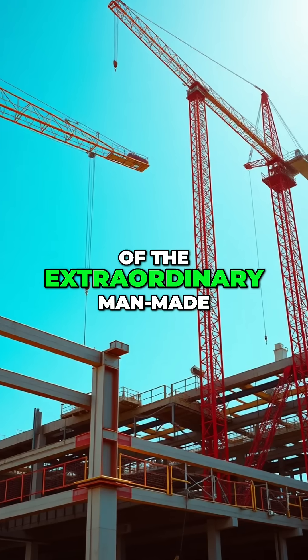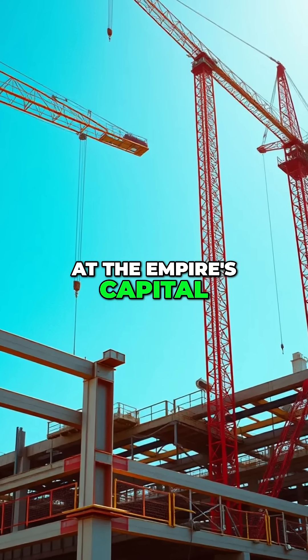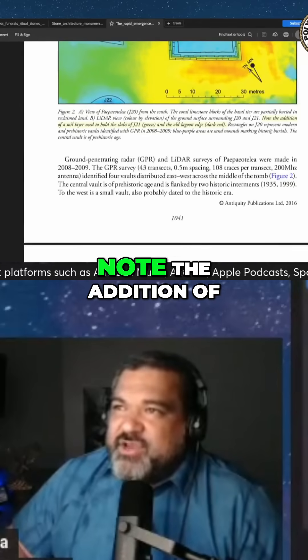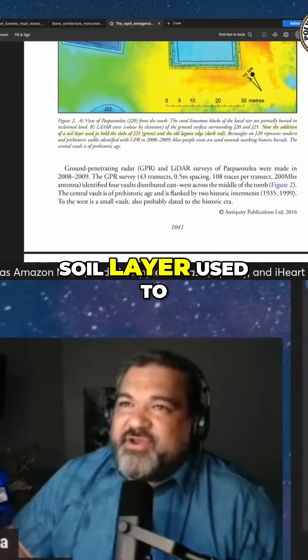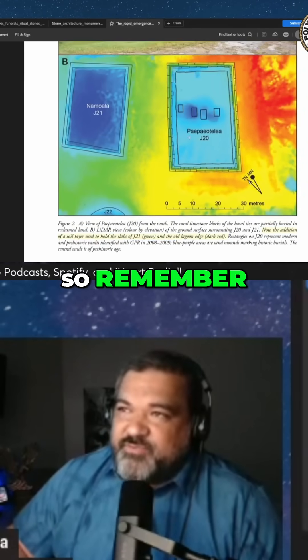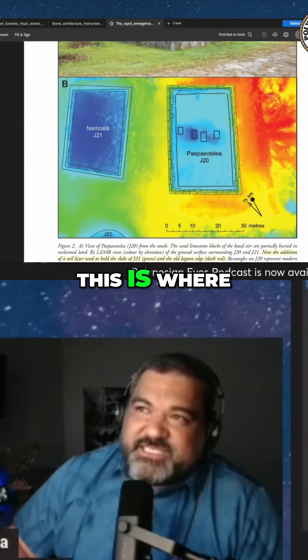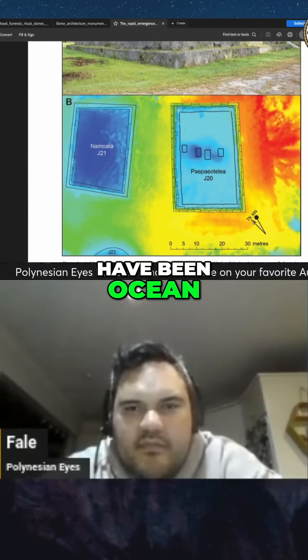Scientific evidence of the extraordinary man-made land built by the Tongan Empire at the Empire's capital, Mu'a Tongatapu. The addition of a soil layer was used to hold the slabs and the old lagoon edge. The Pai Pai is on Ponuatan — on the ocean. This is technically what should have been ocean.